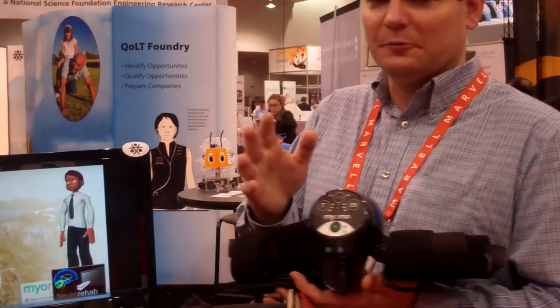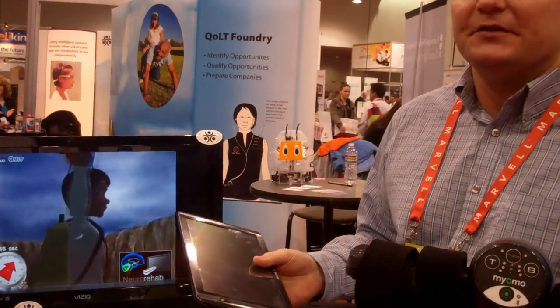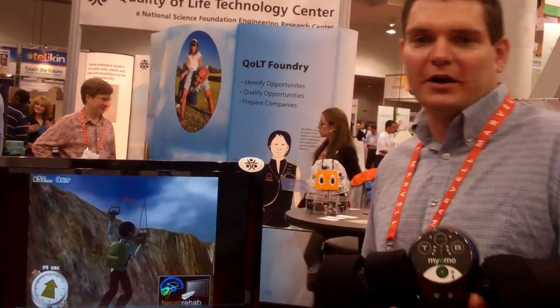We've also made this device wireless. It has a Bluetooth interface, and we can connect to our tablet. We have software that runs on the tablet to allow you to configure it and monitor your progress.